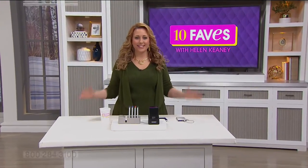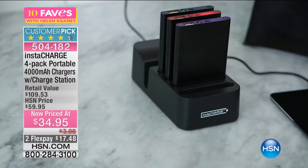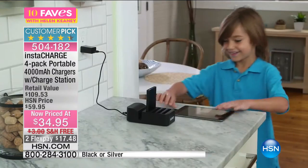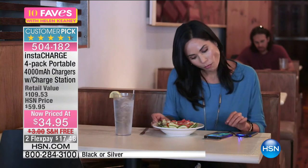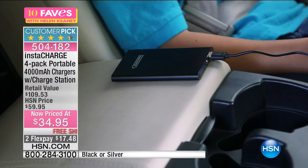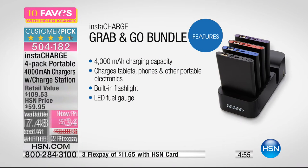Welcome back to 10 Faves. I'm your host Helen Keeney, and we're making TV magic. The Insta-Charge 4-Pack portable 4,000 milliamp charger and charging station is $34.95. A charger is a battery for your battery. What's incredible about this kit is that it comes with four separate 4,000 milliamp chargers and a dock that you pop them into. Two color choices: black or silver. Everyone in the family will always have their devices charged — phones especially, so you can stay connected.